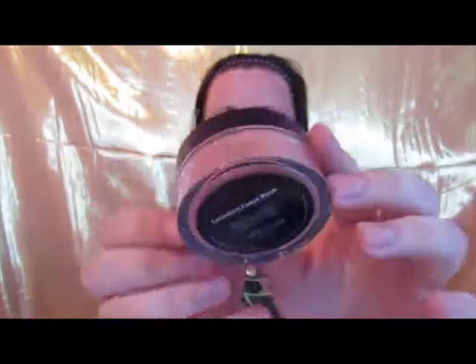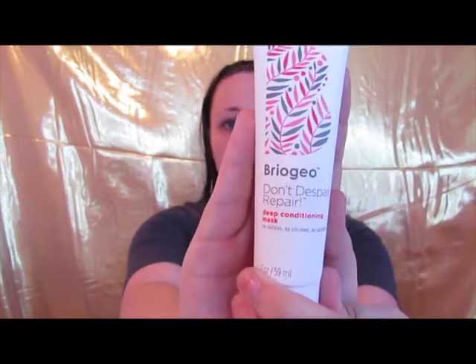I also got this Studio Makeup luminous loose blush — it's a really pretty pink color. And then there's this one: it's the Briogeo Don't Despair Repair conditioning mask for your hair. It does work really well; I've gotten samples in my Ipsy or Sephora Play in the past. It's a very good product, it's just not something I would use often because I don't branch out much with my damaged hair. I'm going to handle my technical difficulty and then I'll be right back.